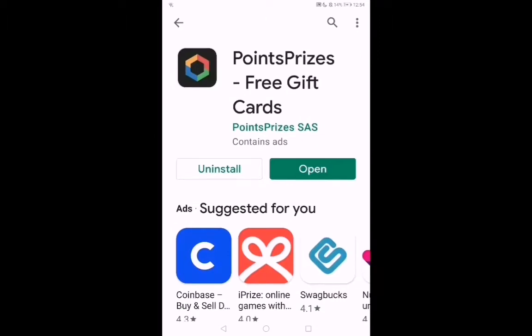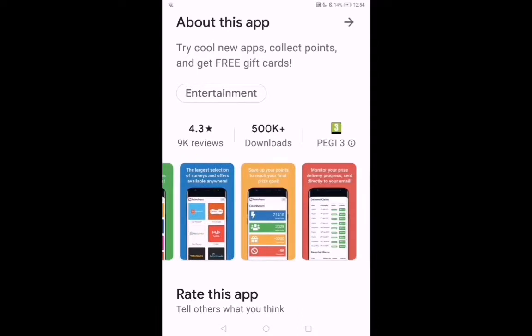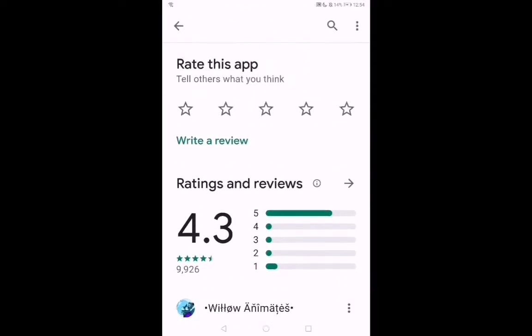This one is one of my favorites — it's called Point Prizes. It has a big range of gift cards you can get and loads of offers you can complete, such as surveys, videos, and all sorts of things.